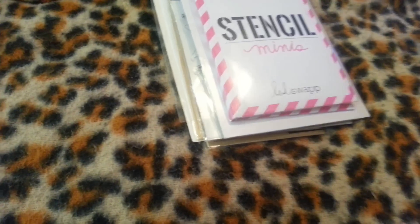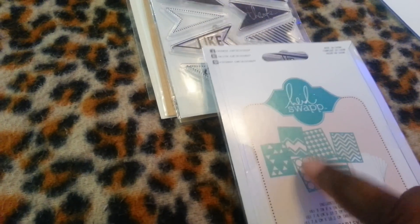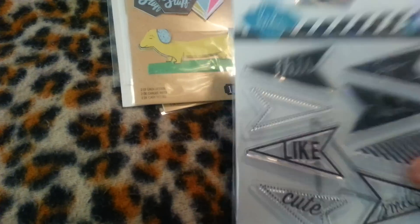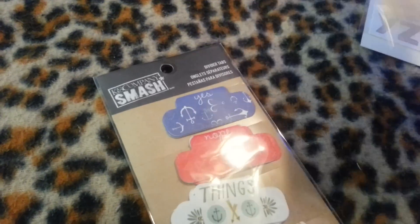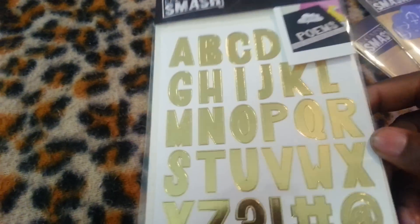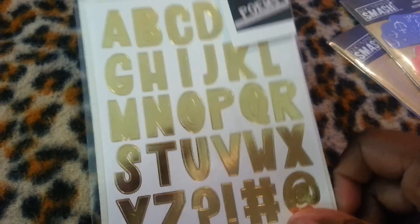And then I lost one of my stencils because I have all four of these — I lost the big circle one, so I just replaced that. I also lost the die to this, so I just went ahead, it was on clearance, so I just picked it up. I got a couple of these Smash dividers, and I really like that dog — he's so cute. And then I just got the gold stickers. I've always been into gold way before it was a trend, so I just didn't want to pass these letter stickers up. I thought they were really cute.